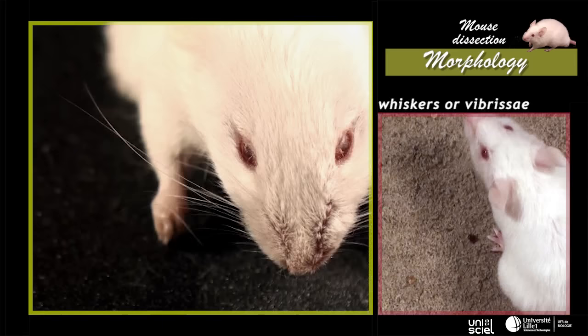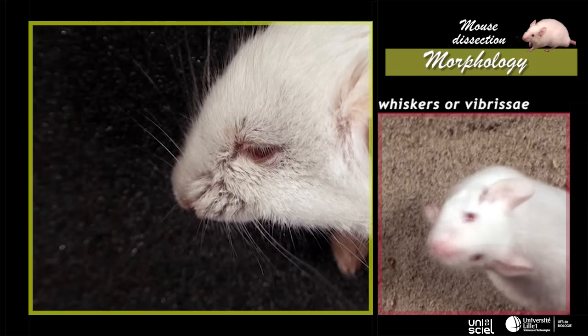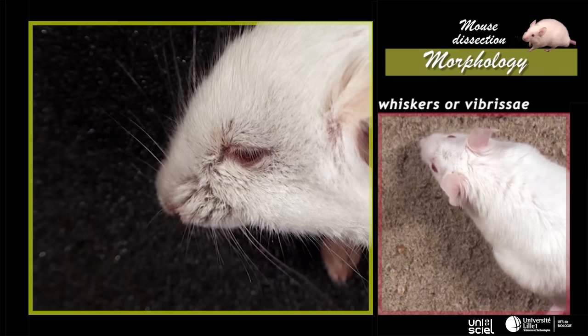There are tactile hairs, or whiskers, on the head. Like all mammals, whiskers are distributed into four groups, divided around the mouth, on the throat and above the eyes.